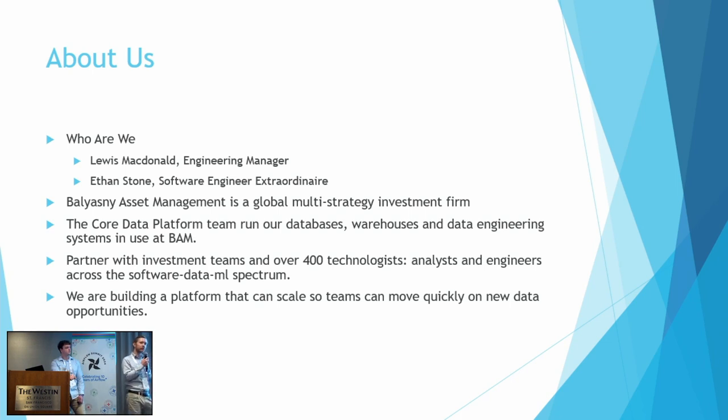Our mission at Ballyasni is to really help people at the firm be successful with data and our data tools. We're an enablement team — trying to make it easy, make our systems reliable, frictionless, easy to work with, and keep our end users happy. Our purpose is partnering with our front office investment teams, as well as over 400 technologists — analysts, engineers, data scientists, ML research scientists — across the software, AI, and ML data spectrum.